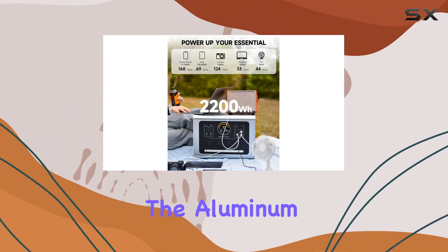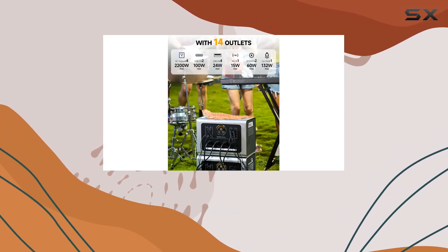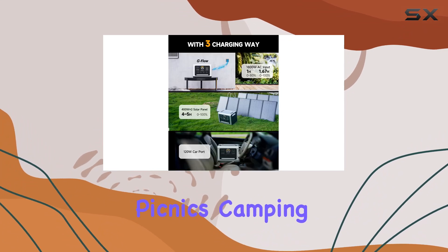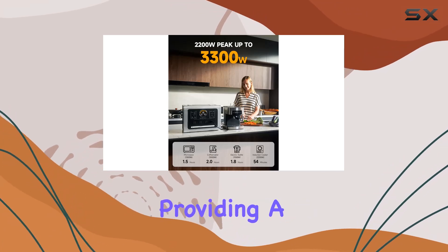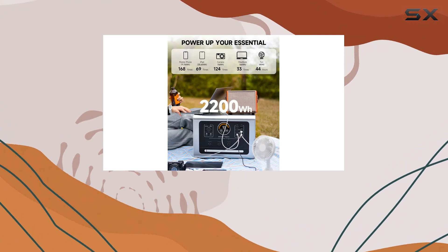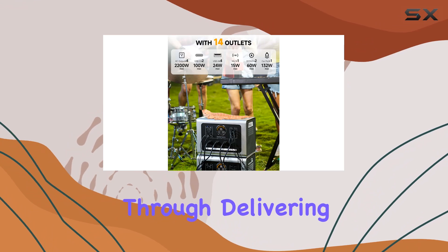The aluminum alloy case design and fixed handles on both sides enhance convenience for movement, making it ideal for various scenarios like picnics, camping, construction work, and emergencies. The unique LCD display adds a modern touch, providing a visual representation of the power station's status and performance. Agritech's commitment to independent research and development innovation shines through, delivering a portable and efficient power solution.